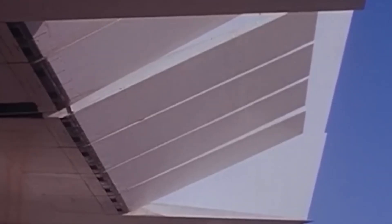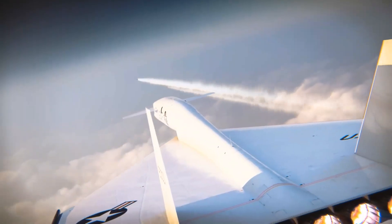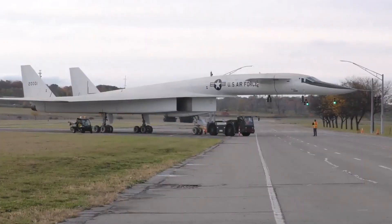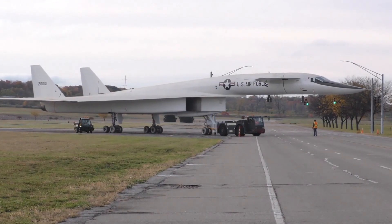The Soviet Union developed surface-to-air missiles known as SAMs, a groundbreaking technology that altered the balance of power. Unlike fighter jets or artillery, these missiles didn't need to chase the bomber — they could be launched from the ground and target aircraft flying at extreme speeds and altitudes. This innovation made the Valkyrie's greatest strengths, its altitude and speed, less effective.